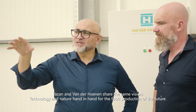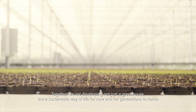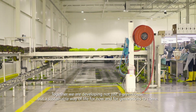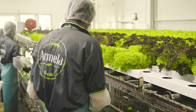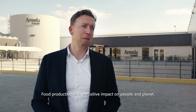Yazan and von der Hoeven share the same vision: technology and nature hand in hand for the food production of the future. Together we are developing not just a greenhouse, but a sustainable way of life for now and for generations to come. This is the new standard in controlled environment agriculture — food production with a positive impact on people and plants.